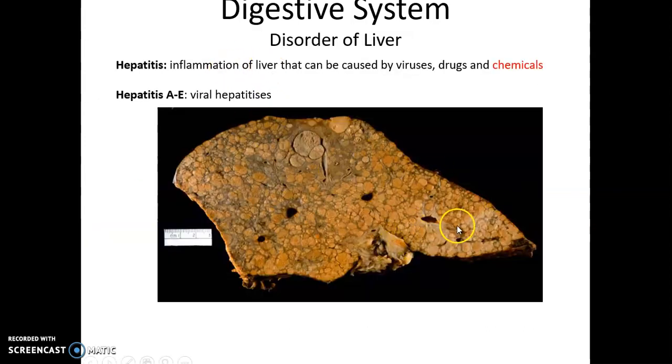Disorders of the liver include hepatitis, which is any inflammation of the liver. It can be caused by viruses, other pathogens, or drugs and chemicals. However, when people refer to hepatitis, they usually mean viral hepatitis, of which there are five different kinds of hepatitis viruses that can infect and damage the liver. That concludes this part of Chapter 24.